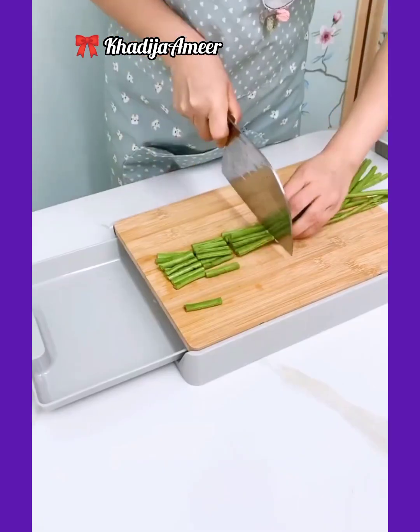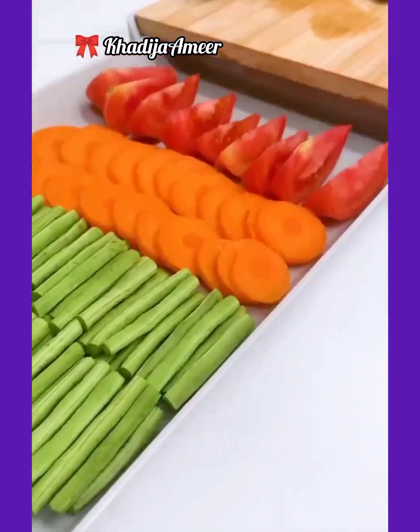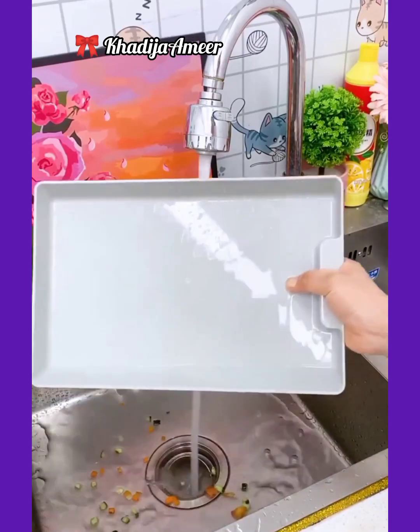Chopping board — this cutting or chopping board comes with a slideable tray, so you can chop vegetables and put the chopped vegetables into the tray. It is so easy to wash.